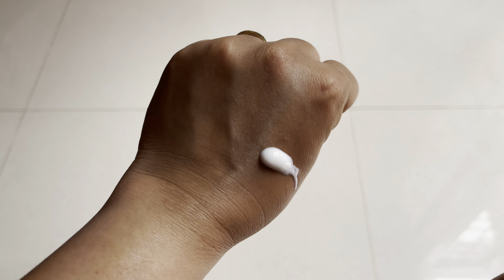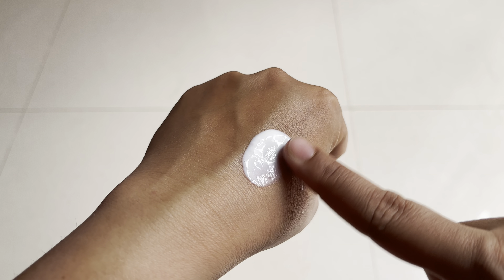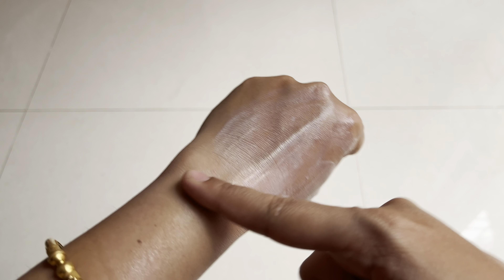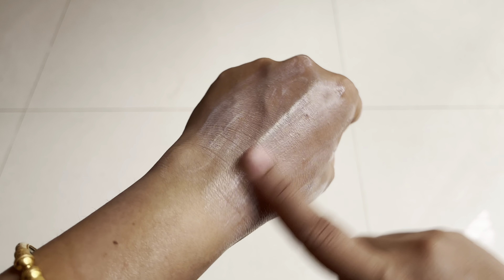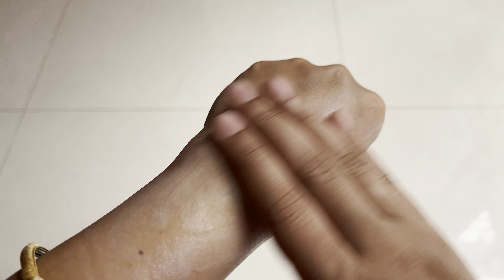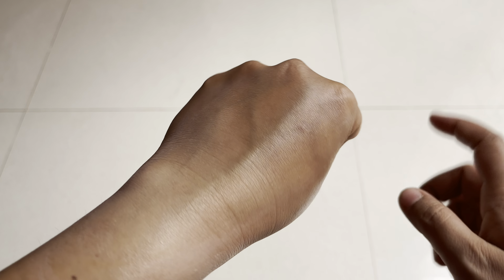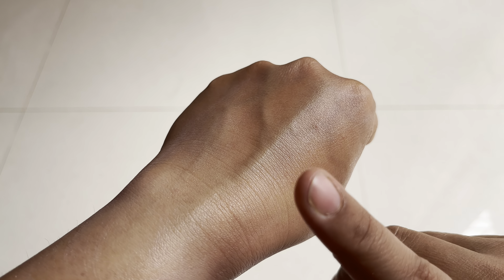The consistency is quite liquid and runny — it does not come in a gel-type texture. It does not leave any white cast and is very easily absorbed into the skin. As you can see after I apply it on my hands, it absorbs nicely leaving no white cast but providing ample moisturization and hydration.